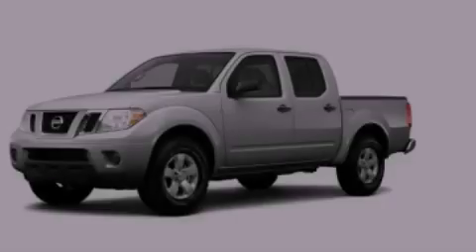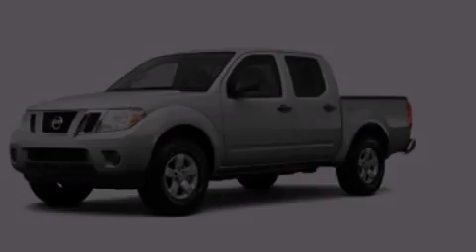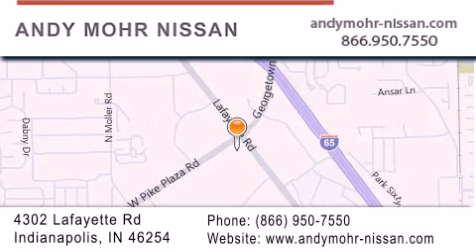Stop by today and test drive this vehicle for yourself. Andy Moore Nissan is the place to find new Nissan cars and trucks and used cars in Indianapolis. You can search our new and used car inventory online, get new car pricing, and receive free no-obligation price quotes. Stop by and visit us today at 4302 Lafayette Road in Indianapolis, or see us online at andymoore-nissan.com.